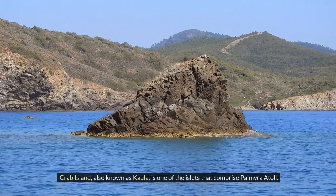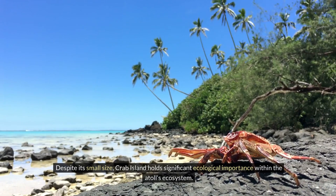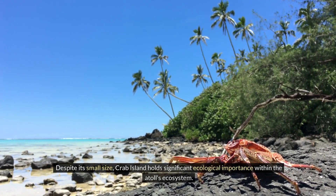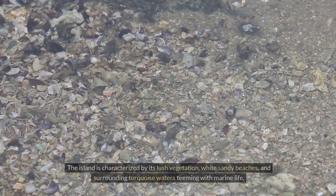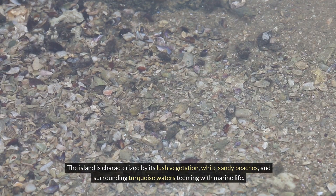Crab Island, also known as Kaula, is one of the islets that comprise Palmyra Atoll. Despite its small size, Crab Island holds significant ecological importance within the Atoll's ecosystem. The island is characterized by its lush vegetation, white sandy beaches, and surrounding turquoise waters teeming with marine life.